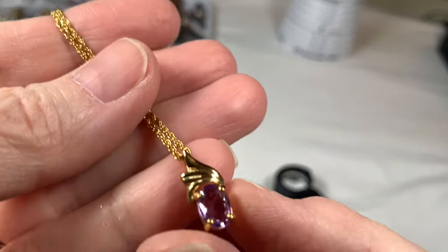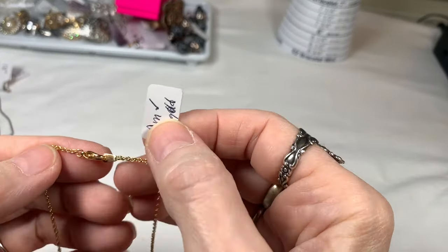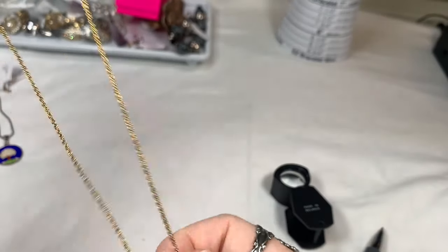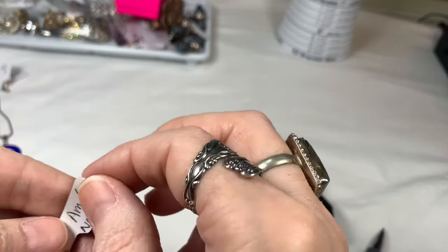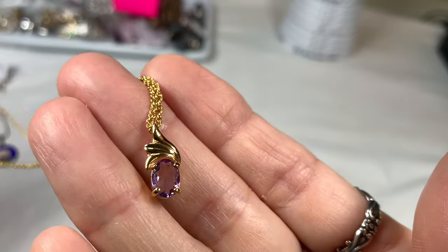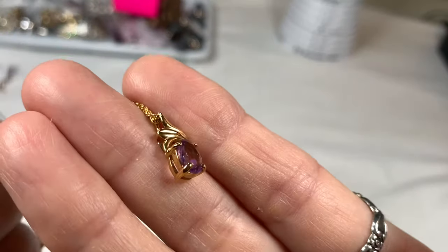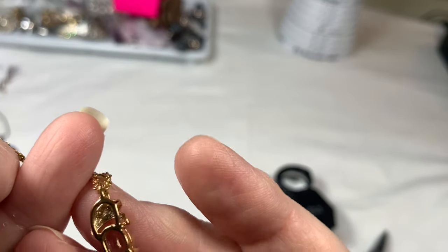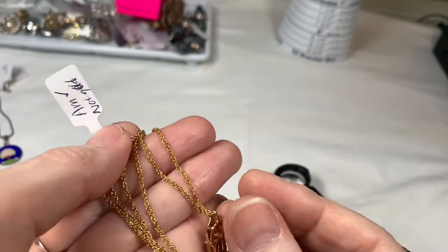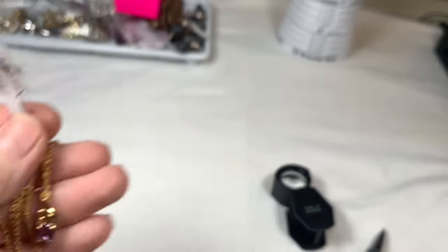This is a beautiful stone — I put it on a vintage-style chain with a lobster clasp and matched the gold tone. It is amethyst — I tested it and it does test as amethyst. It's not solid gold; it's gold plated, but it's a beautiful necklace with a very rich gold tone color. It measures 18 inches, and I'll say $17 on that piece.